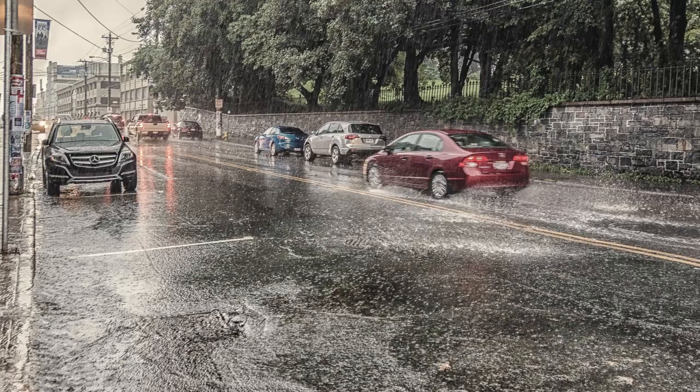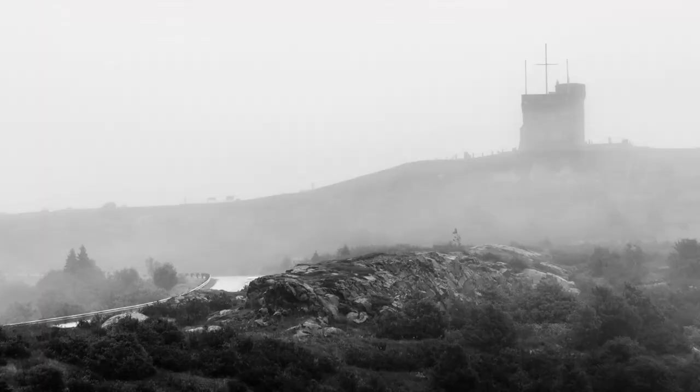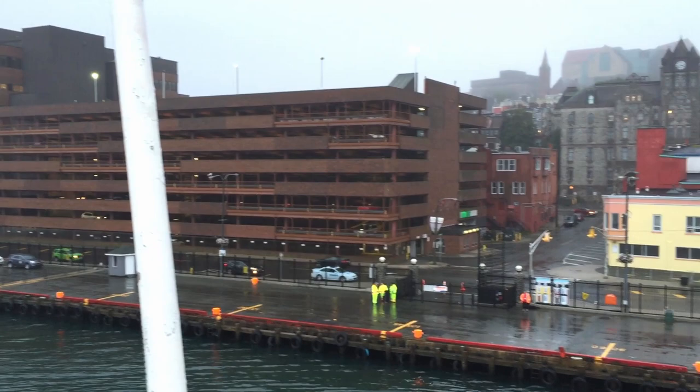Well, this is it. We're in Canada. We've just arrived at St. John's. It's a bit misty behind me, so as has just been pointed out, I need to put into practice my own lecture about taking photographs in bad weather conditions. I'll just turn the camera around now and I'll give you a view of St. John's.